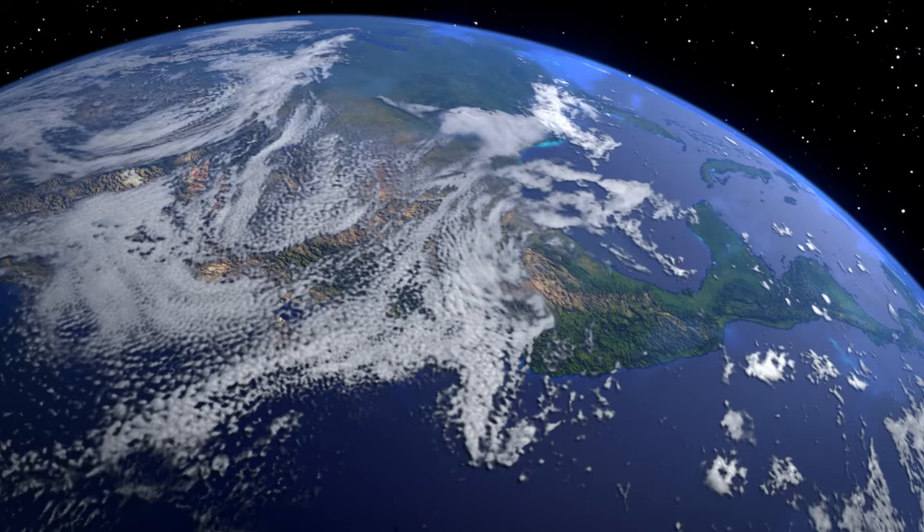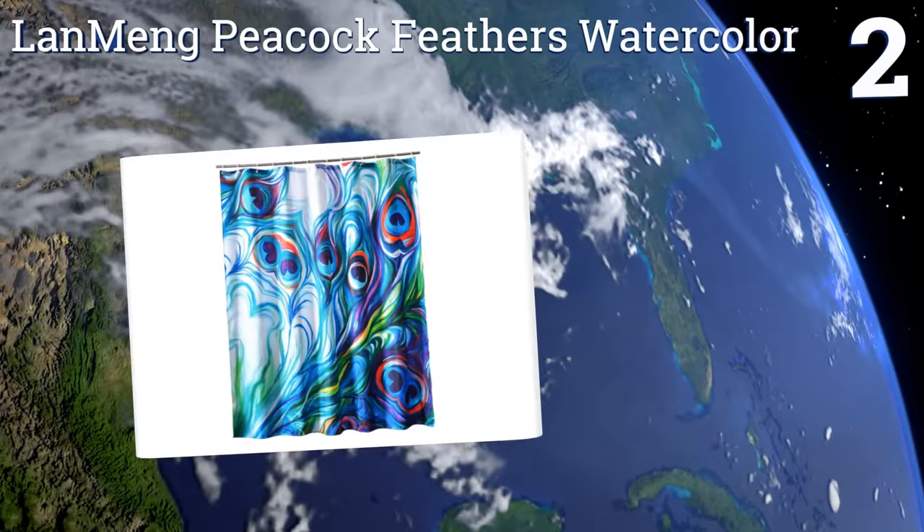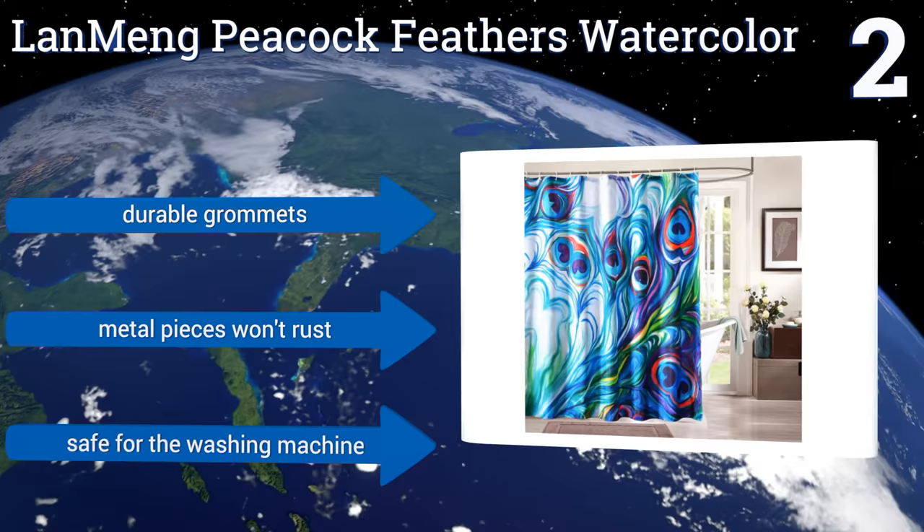At number two, add a touch of luxury to your home with the eye-catching Lan Meng Peacock Feathers Watercolor. This one features an image made up of beautifully fluid shapes and colors, and at 78 inches in length it can accommodate slightly larger shower stalls. It comes with durable grommets, the metal pieces won't rust, and it's safe for the washing machine.